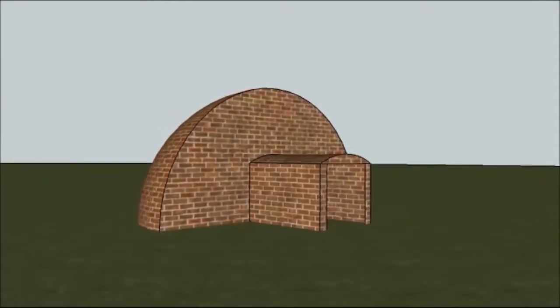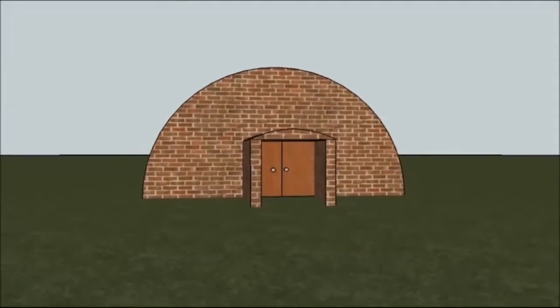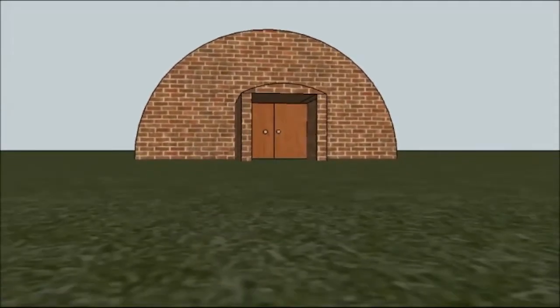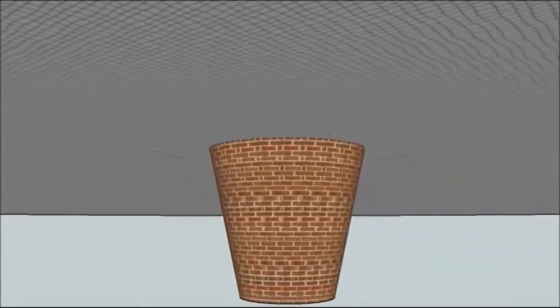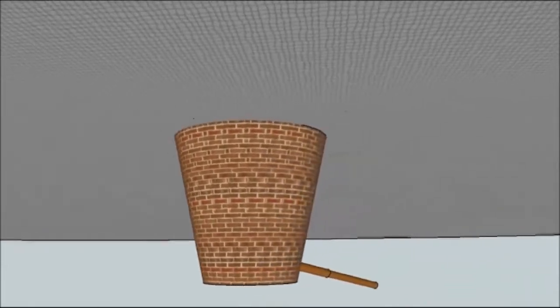I made this reconstruction in Google Sketchup to show you how it would look above the ground. But really what was happening was the ice was stored underground.